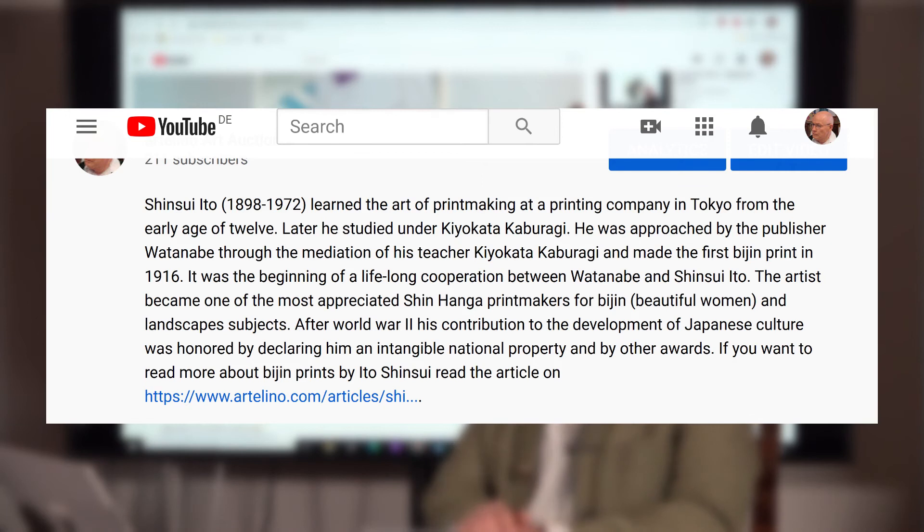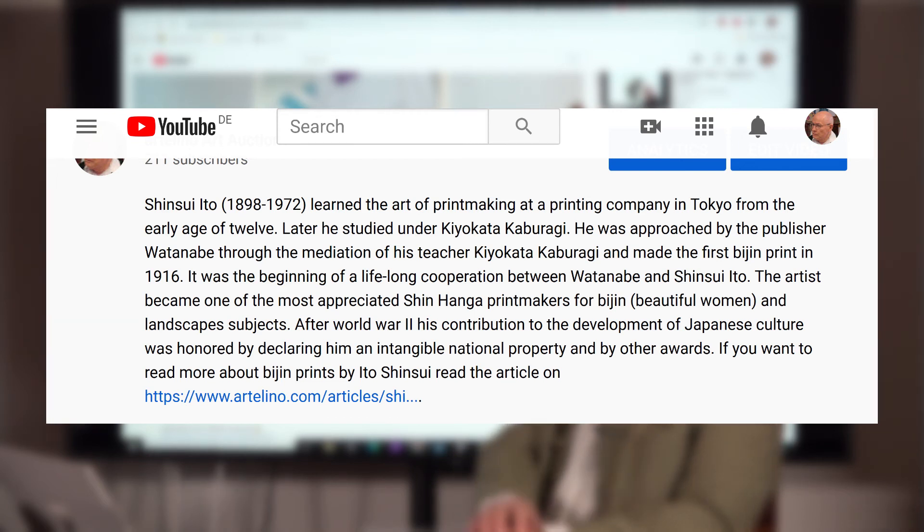Shinsui Ito, 1898–1972, learned the art of printmaking at a printing company in Tokyo from the early age of 12. Later he studied under Kiyokata Kaburagi. He was approached by the publisher Watanabe through the mediation of his teacher Kiyokata Kaburagi, and made the first Bijin print in 1916. It was the beginning of a lifelong cooperation between Watanabe and Shinsui Ito. The artist became one of the most appreciated Shin Hanga printmakers for Bijin — beautiful women — and landscape subjects. After World War II, his contribution to the development of Japanese culture was honored by declaring him an intangible national property and by other awards.